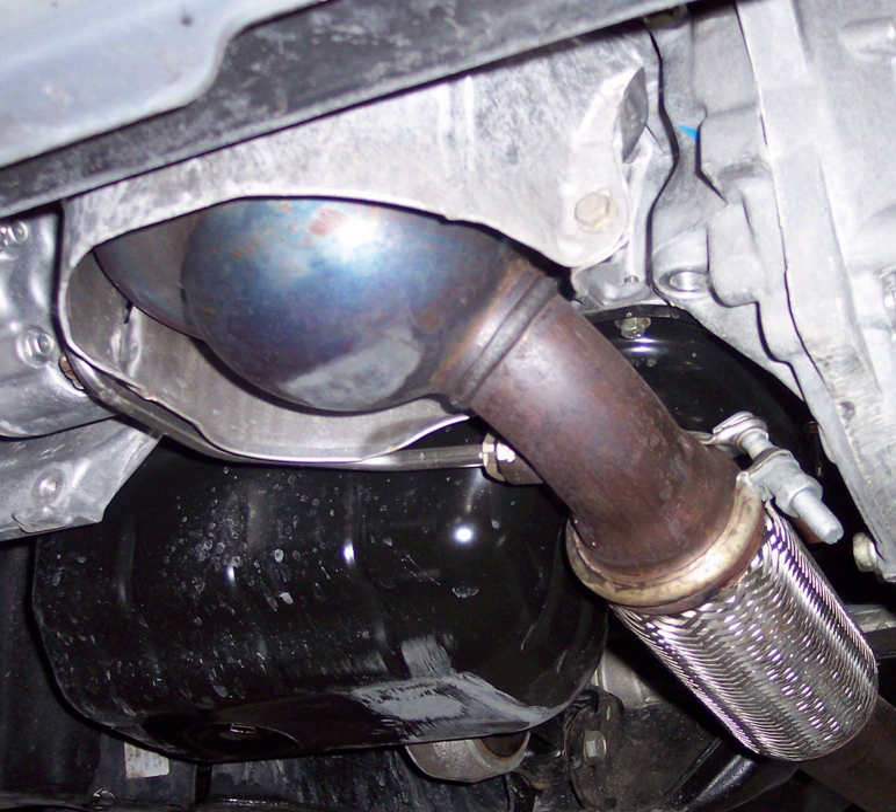Unlike a catalytic converter which is a flow-through device, a DPF retains bigger exhaust gas particles by forcing the gas to flow through the filter. However, the DPF does not retain small particles, and maintenance-free DPFs break larger particles into smaller ones. There are a variety of diesel particulate filter technologies on the market, each designed around similar requirements.